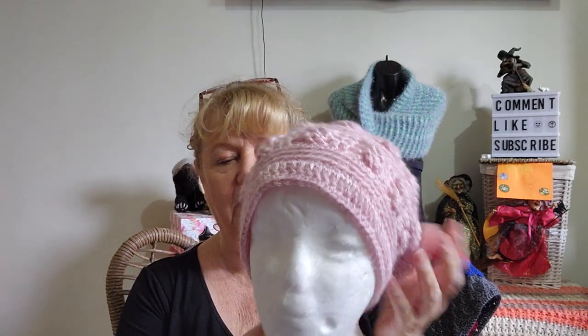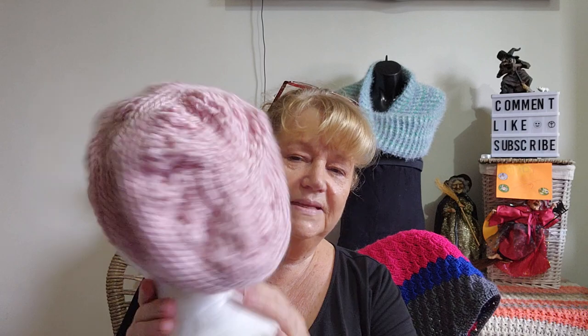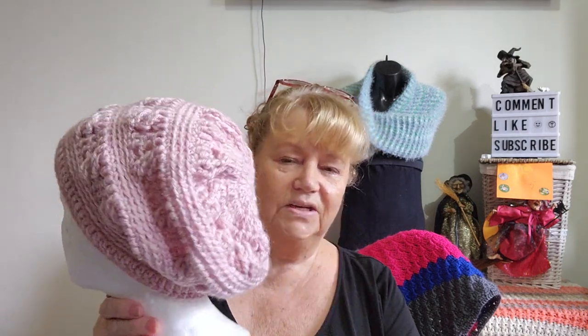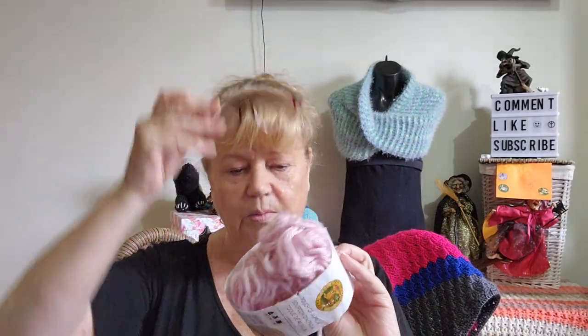It is a slouch beanie. The Touch of Alpaca, even though I did it exactly to the tutorial, isn't as slouchy as hers. But the slouch can really depend on what yarn you use and what hook you use. I used the 5.5mm hook with Touch of Alpaca, colour Blush Rose. It's about 90–95% acrylic, 10% alpaca. It turned out quite nice — I'll put it in my bag of hats for when I go to the markets.